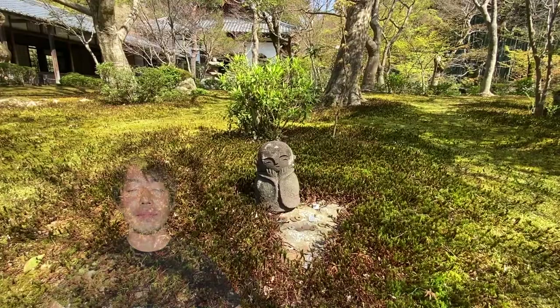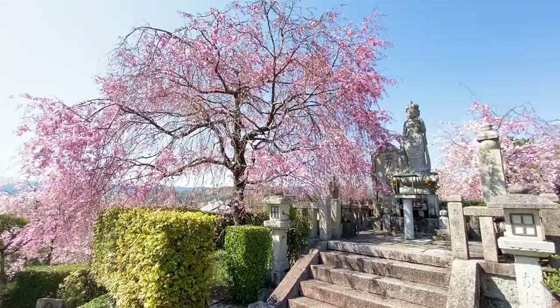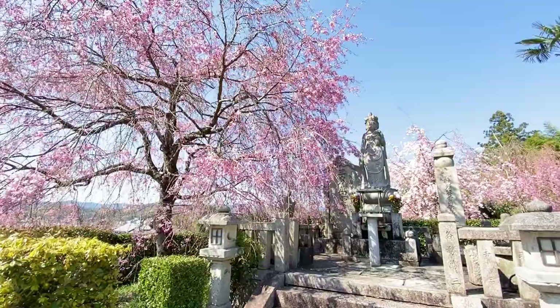Very zen, isn't it? My favorite is the cherry blossom season in early April.